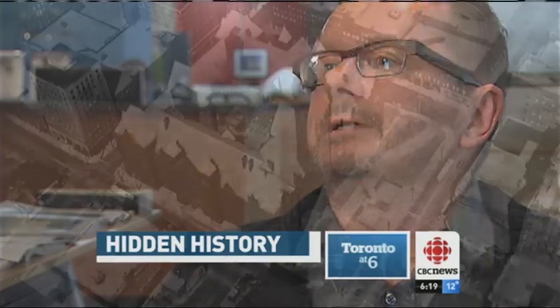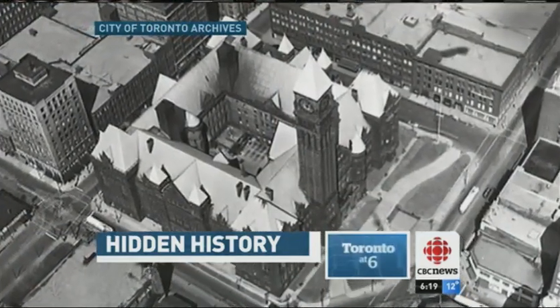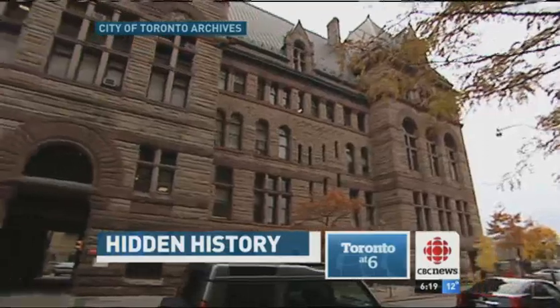Anywhere else you travel, you partly learn by institutions like a city museum about the city. The study concluded that retrofitting the building to museum standards would be too costly right now.